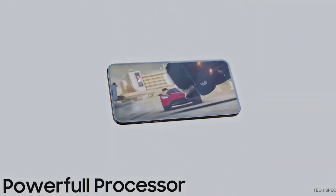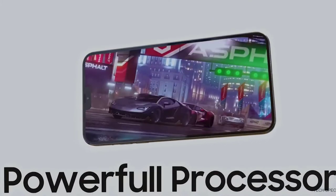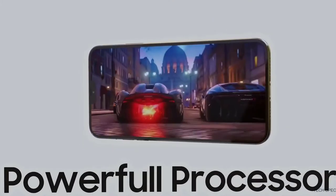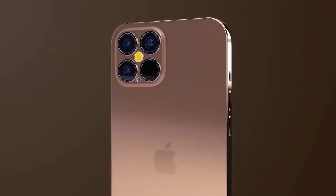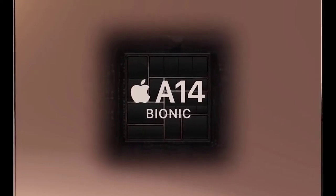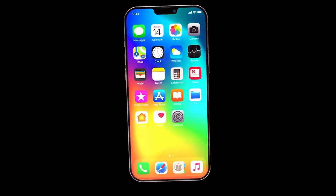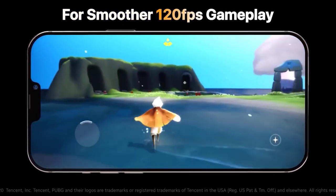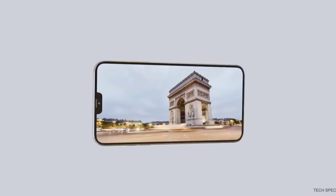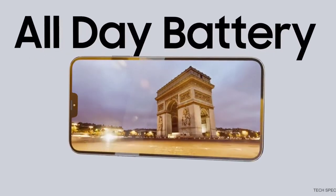Mass production has already begun on the iPhone 12, though some models may be further behind schedule than others. Early reports appear to be correct — it was an antenna causing issues with the premium iPhones. We still don't know if they'll be able to increase capacity to prevent delays, but it's looking likely that the two cheaper iPhone 12 models will launch on time while the two Pro versions will unfortunately be delayed. The Pro versions support both mmWave as well as sub-6GHz bands, though reports suggest all phones will still be launched together.